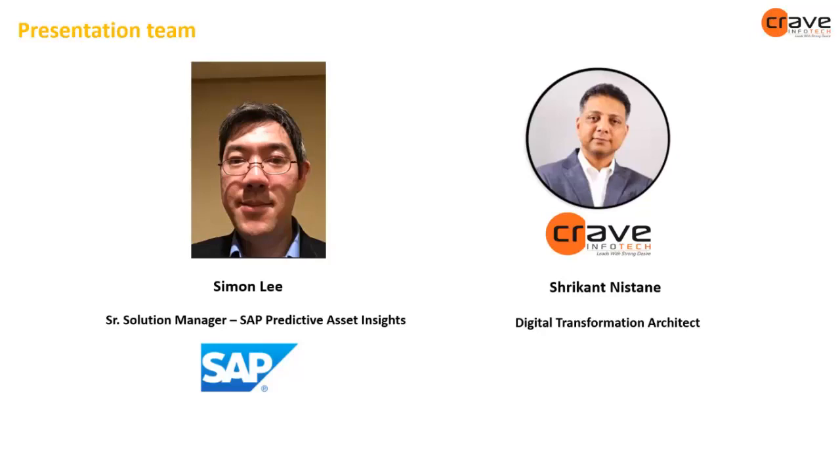Thank you, Sunny. Simon, pleasure presenting with you together. Thank you everybody for joining the webinar. We're going to spend about 40 minutes talking about the reactive to predictive journey. I'm going to talk initially about the overall end-to-end overview of EAM and intelligent asset management.